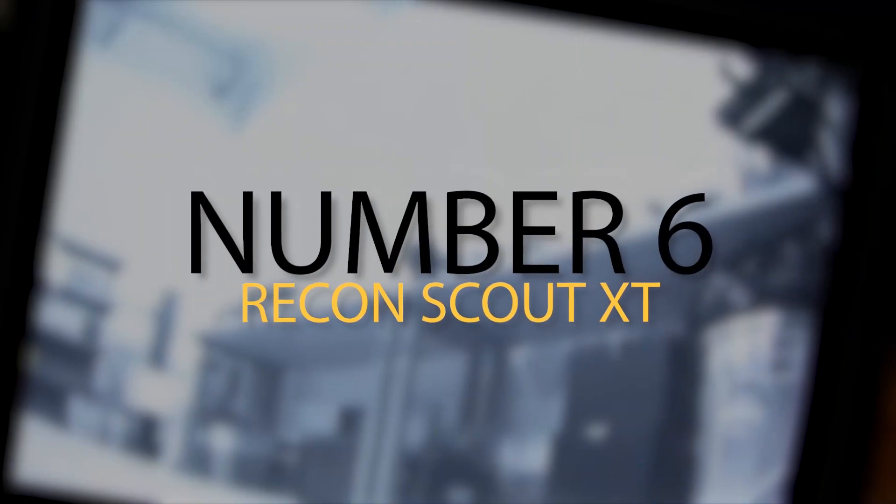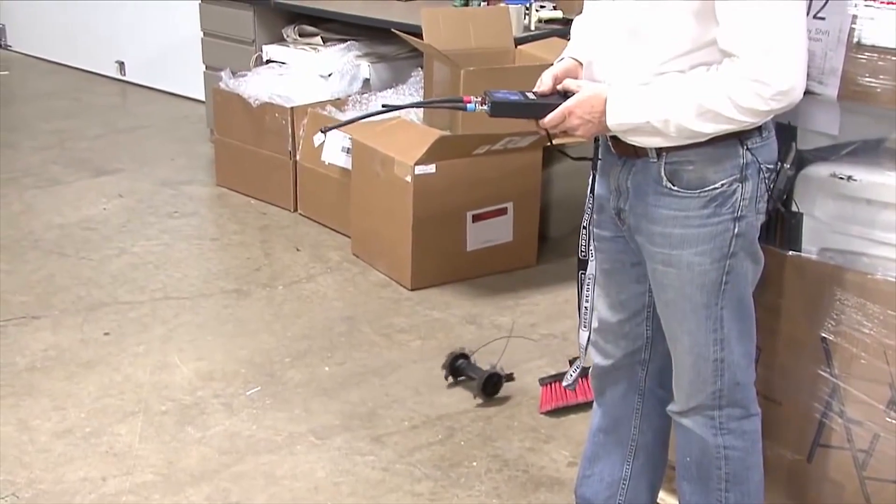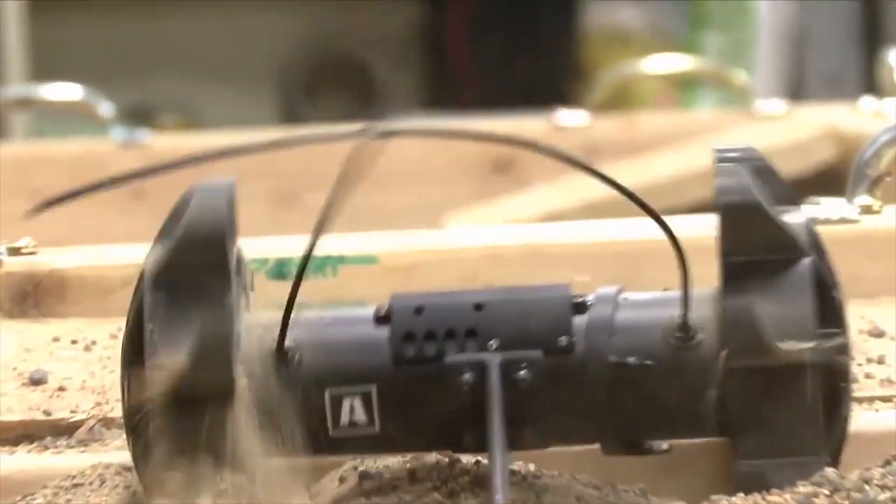Number 6: Recon Scout XT. When you're in a situation where you don't have enough information, you need a way of doing recon without getting caught. The Recon Scout XT was built for police and military to do just that. This little robot may not seem like much, but it was built to go just about anywhere on the ground or up certain surfaces, all without making a sound. It has an infrared light to see in the dark and a camera to relay what it finds back to its controller. All in all, it's a useful robot when you need to look inside a place you can't reach yourself.